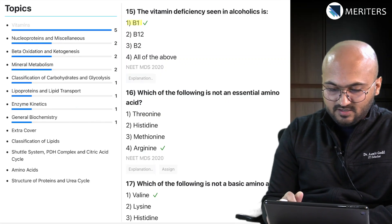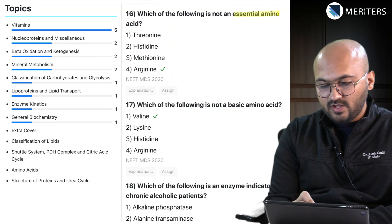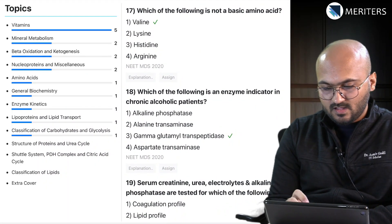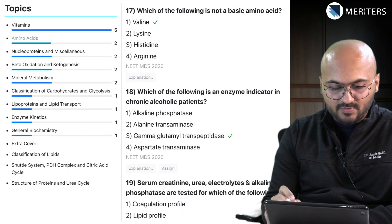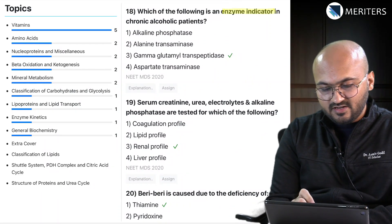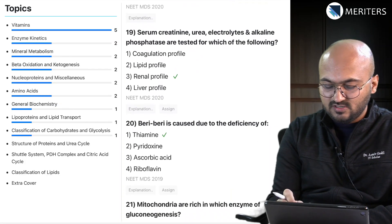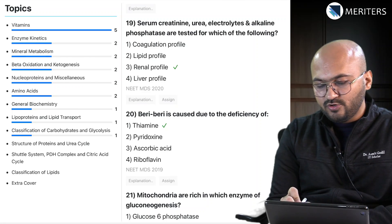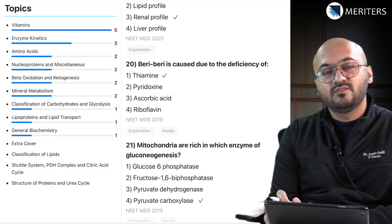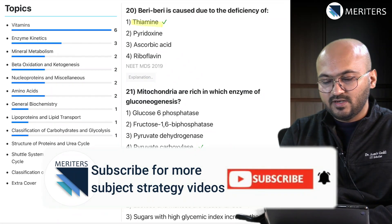Which of the following is an antioxidant — alpha-tocopherol, that's vitamin E. The vitamin deficiency seen in alcoholics — we had thiamine earlier, here we have B1, so vitamins are important for the exam. Which of the following is an essential amino acid / not an essential amino acid — that's amino acids. Which of the following is not a basic amino acid — again an amino acid question. Which of the following is an enzyme indicator in chronic alcoholic patients — that would be gamma-glutamyl transpeptidase. Serum creatinine, urea electrolytes, and alkaline phosphatase are tested for the renal profile — so these are enzymes associated with kidney disease.